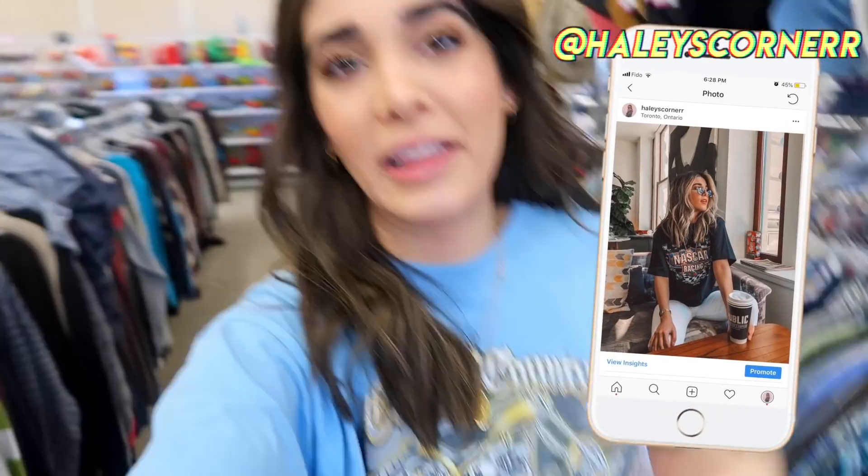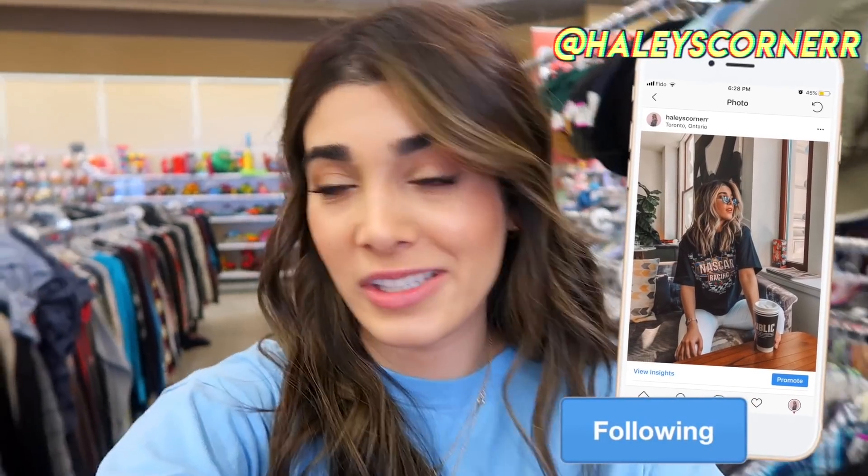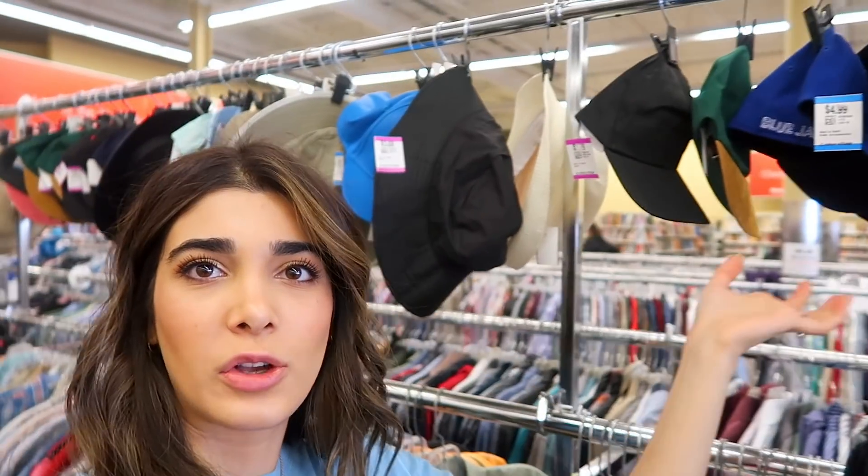Now I'm probably just gonna go ahead and check out some vintage tees. I love them, I wear them all the time, and you guys really love whenever I show you which vintage tees I find. There's also a bunch of hats here, so maybe we'll get lucky with a nice little bucket hat.